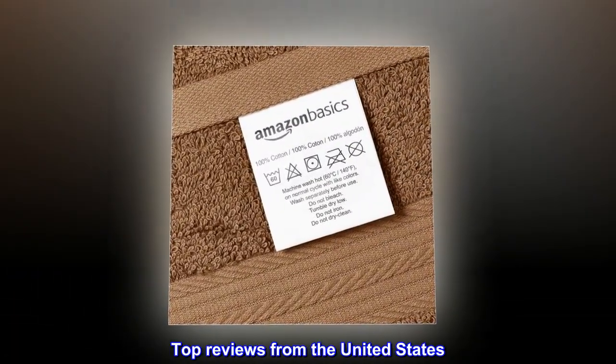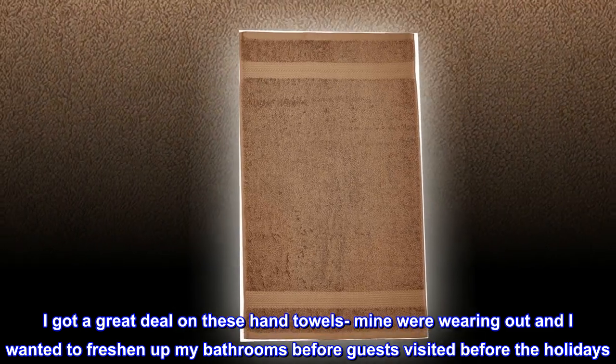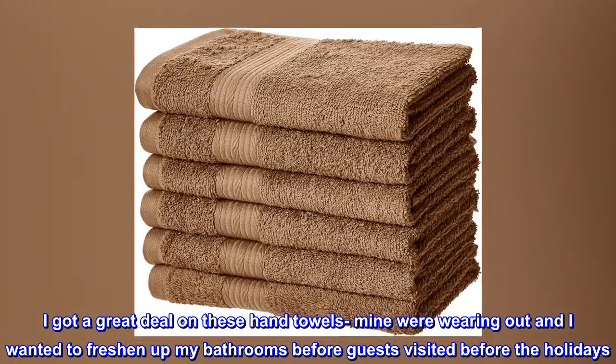Top reviews from the United States. Great hand towels, love this color. I got a great deal on these hand towels — mine were wearing out and I wanted to freshen up my bathrooms before guests visited before the holidays.